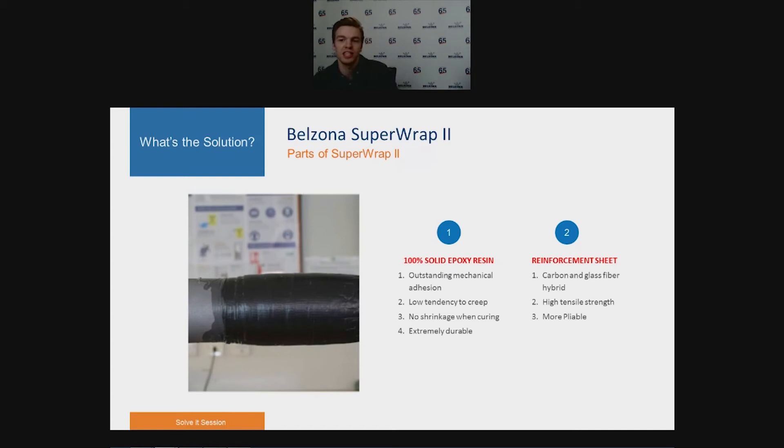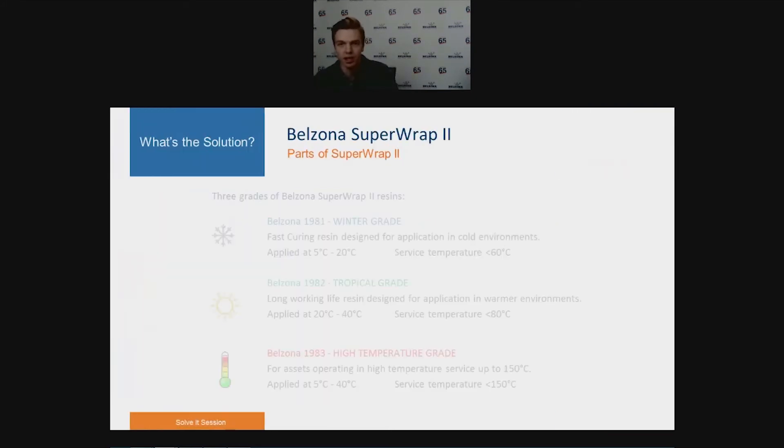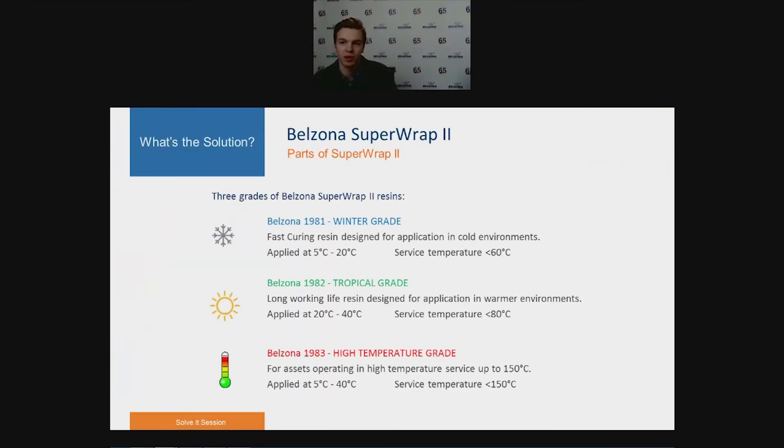The reinforcement sheet is a hybrid of carbon and glass fibres, providing high tensile strength and less stiffness — two important properties for any non-metallic composite repair system. There are three resins used for Superop 2. Belzona 1981 is a fast-curing resin designed for cold environments, with applications within 5 to 20 degrees Celsius, and the final colour is blue.